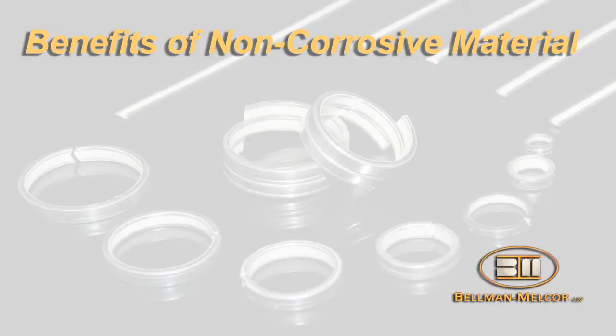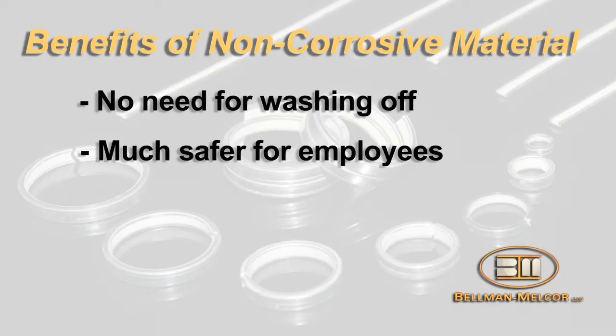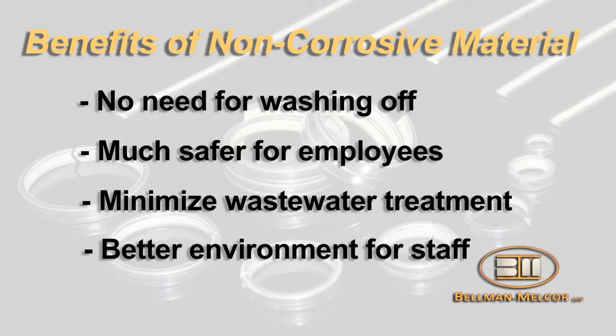Channel Flux also incorporates unique flux systems which are non-corrosive in nature. The benefits to non-corrosives are that they don't need to be washed off, so the safety factor is higher, there is less wastewater treatment to contend with, and the ancillary benefits of having non-corrosives versus corrosives in the presence of your employees is a benefit.